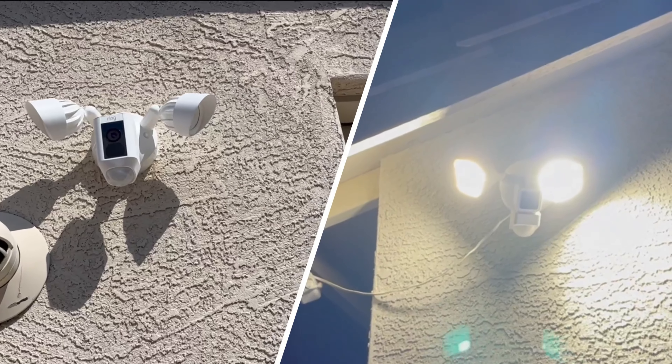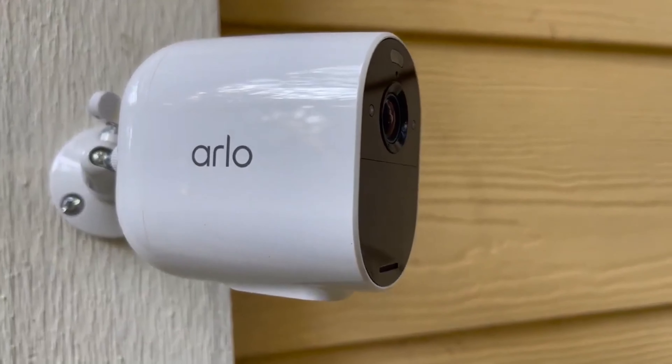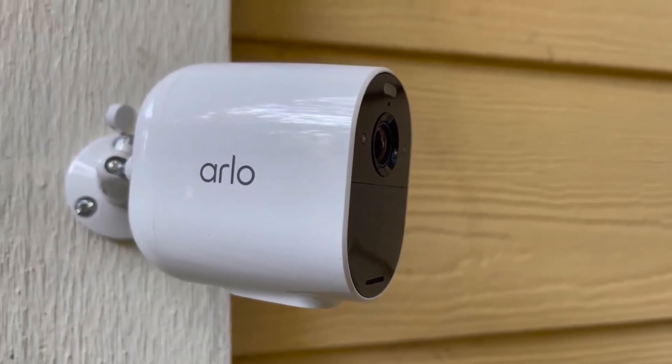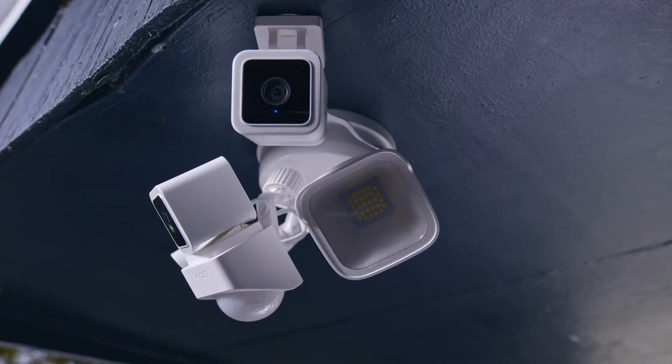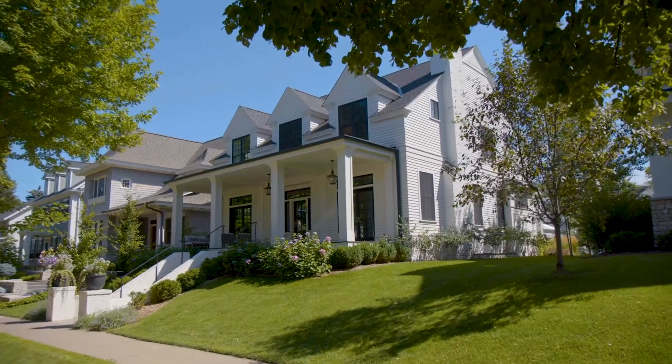Are you tired of wondering who or what is lurking in the shadows outside your home at night? Enter the floodlight camera — your new ally in the battle against intruders, package thieves, and pesky raccoons. These high-tech guardians combine the power of a bright floodlight with the watchful eye of a security camera, giving you peace of mind and clear surveillance footage.